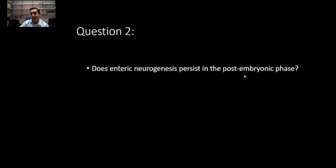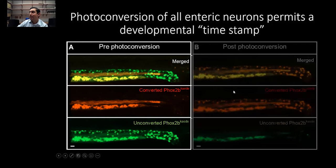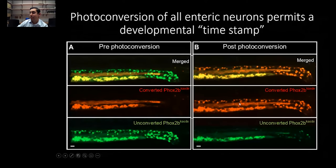So despite not having those putative precursors at that stage, does neurogenesis occur in this time period? We had a PHOX2b Kaede line — Kaede, I believe, is Japanese for maple, because at baseline it's green but it can be converted to red, much like a maple leaf. In the zebrafish live imaging pre-photoconversion, in the red filter, we have expected autofluorescence of the yolk and some intraluminal mucus, but essentially all the neurons are green. After photoconversion, all those neurons that were green are now red.